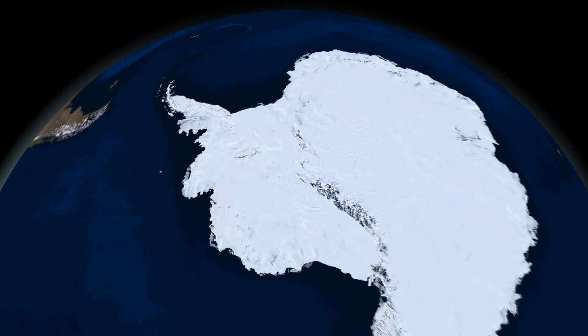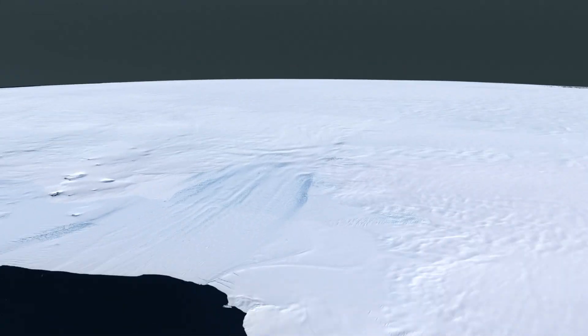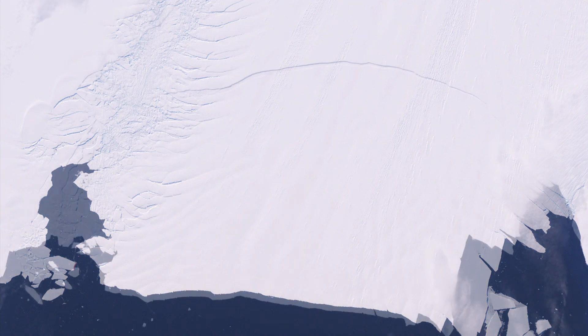The crack is growing. In western Antarctica, on one of the continent's largest and fastest-moving glaciers, an iceberg as big as New York City slowly breaks away.